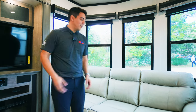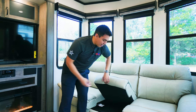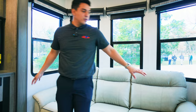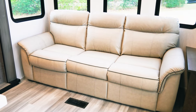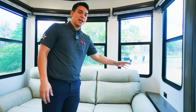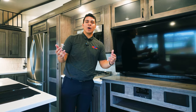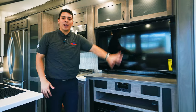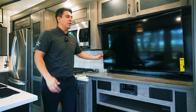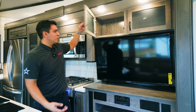Here we have a nice large sofa that seats up to four people, and it also converts into additional sleeping space as it is a pullout bed. This couch has built-in side tables with plug-in outlets and beautiful wood finishes throughout. Now here on our driver's side slide, we have our entertainment area with a large Insignia TV on a swivel mount, which allows us to view the TV from multiple angles in the coach. Above that there is additional storage space.